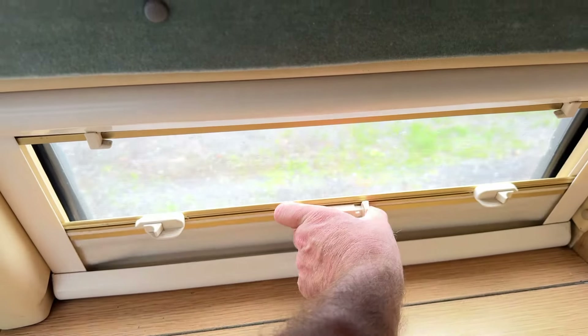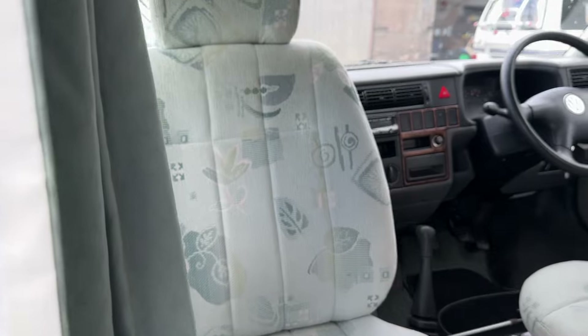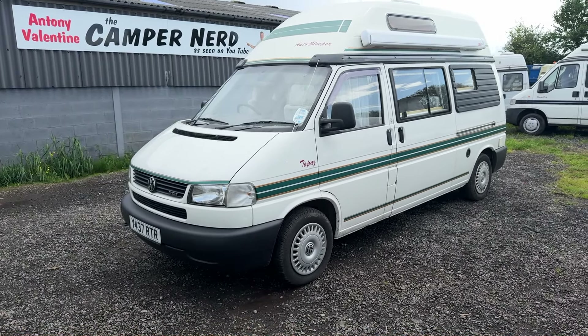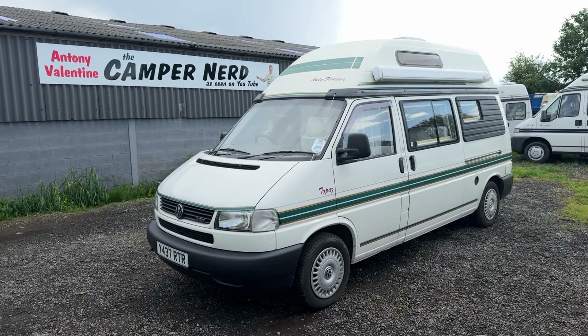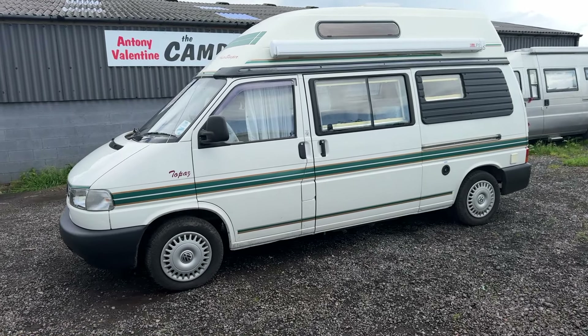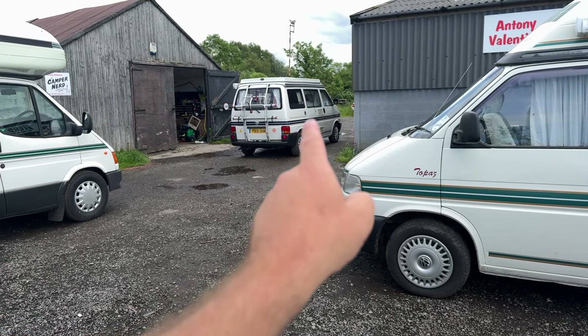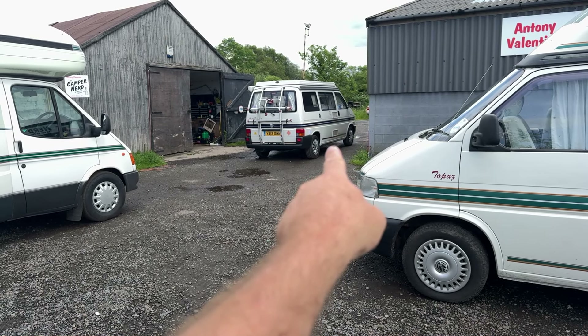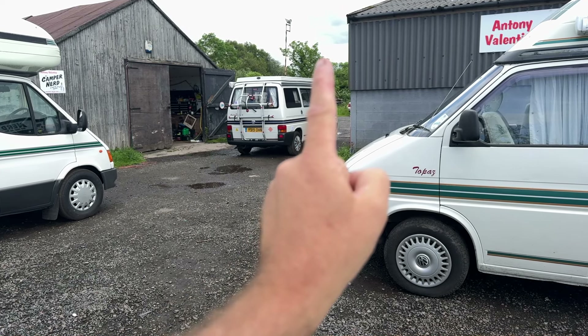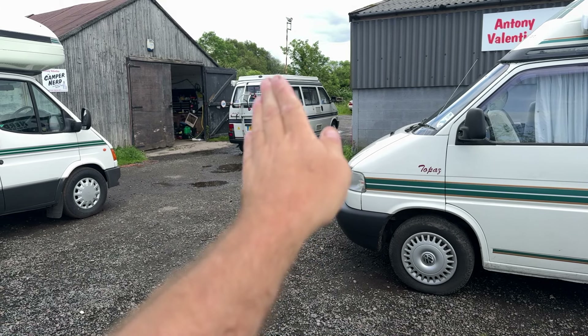All the fly nets and blinds operate as they should do. There's a carbon monoxide tester fitted. The curtains go all the way around the curtain rail at the front — you can use the curtains there, but it's much easier to use the blinds and the foil-covered screens. Everything is really well thought out on this Topaz.